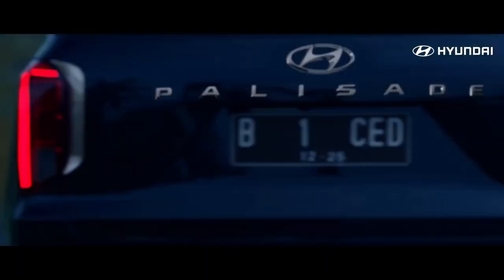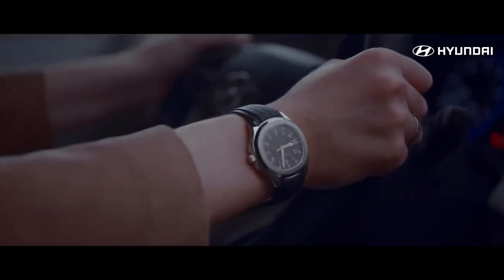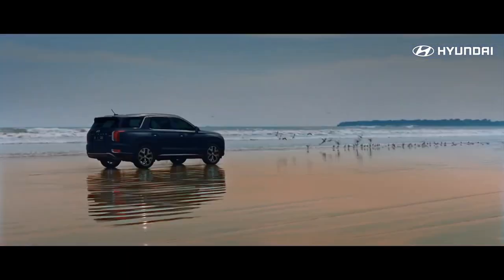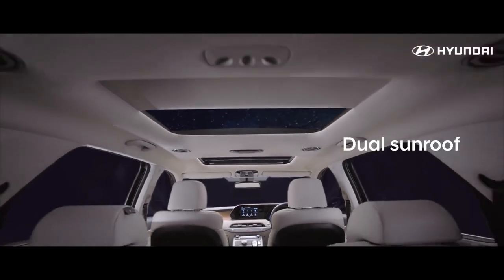Hyundai's Palisade SUV aims for a class-above experience and nearly nails it, especially on upper trims where its cabin could be confused for one of the Genesis brand's luxury vehicles. It's not a Genesis, despite the look and feel, and it instead shares its platform with the also excellent Kia Telluride.